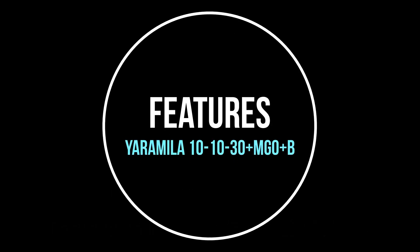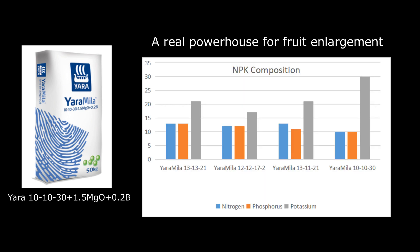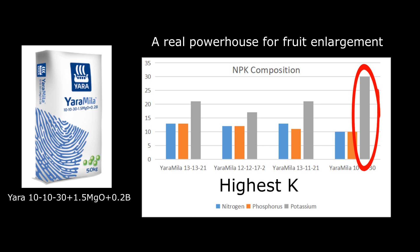These lineups are pretty similar to 10-10-30, except some improvements have been implemented. They increase the potassium content by 30% while compromising slightly on nitrogen and phosphorus. As we can see in the chart, 10-10-30 holds the highest potassium chloride content — it is a true powerhouse delivering the maximum amount of potassium, which comes in handy during the fruiting stage when the plant needs a lot of potassium to increase the size of the fruit.